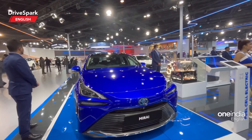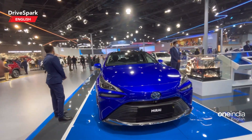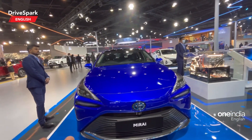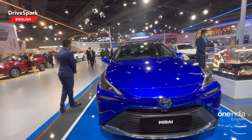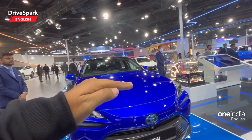There has been a lot of testing going on in India with respect to the Mirai from Toyota. This car might be launched in India — something they would probably consider. But let us talk about the design first. You can see a long hood right here.